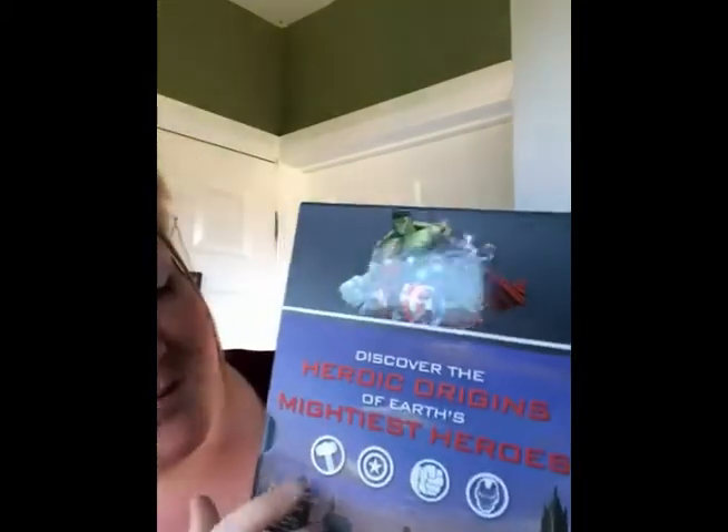Hello, everybody. I'd like to read you another story from our box set. So this is a set of four story books, four fiction books, based on the Marvel's Avengers Assemble. It's a story collection based on four characters. I've already read you two of those — Captain America and the Hulk. The other two we've got to look at are Thor and Iron Man. And today, we're going to be looking at Iron Man.